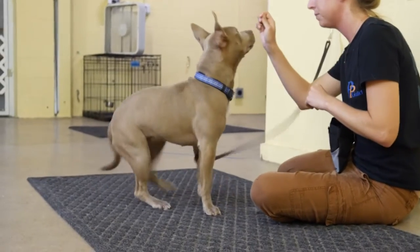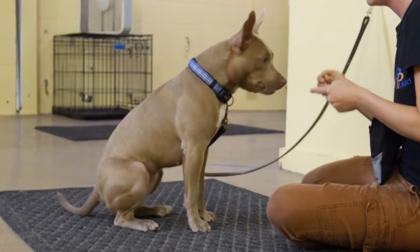Positive reinforcement training is rewarding a behavior that we would like to continue with something that the dog finds rewarding — usually food, playtime with toys, or attention.